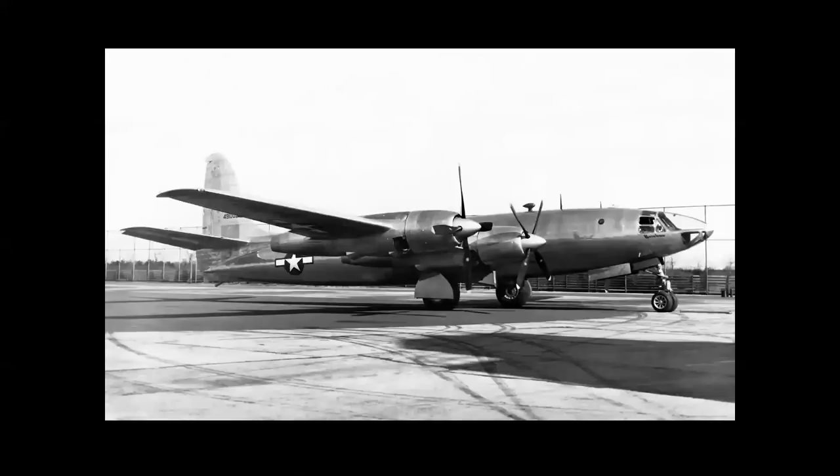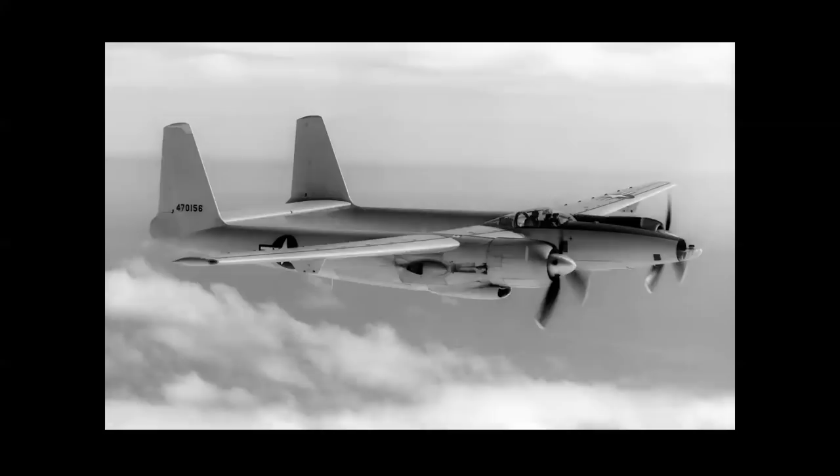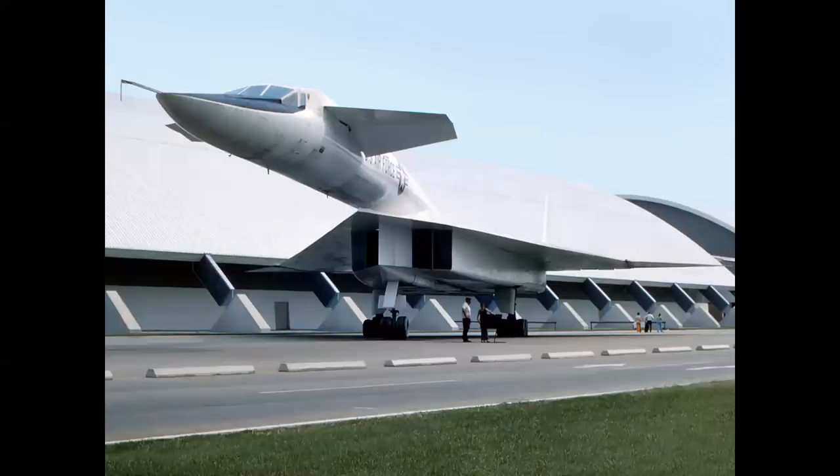The Republic XR-12 Rainbow was a photo reconnaissance prototype — two were built and competed for an Air Force contract with the Hughes XF-11. In both cases, one prototype was lost in an accident and the other was scrapped. So none of these airplanes survived. Why weren't these machines saved if they were so rare and unique? The short answer is that the Air Force Museum and other military museums hadn't been established yet when these airplanes were flown.